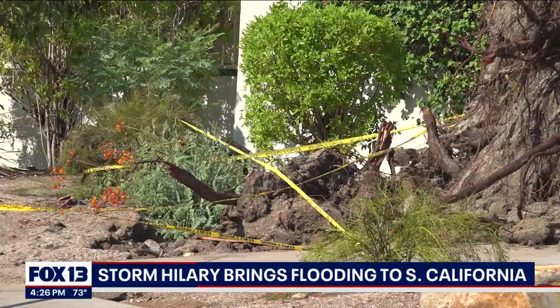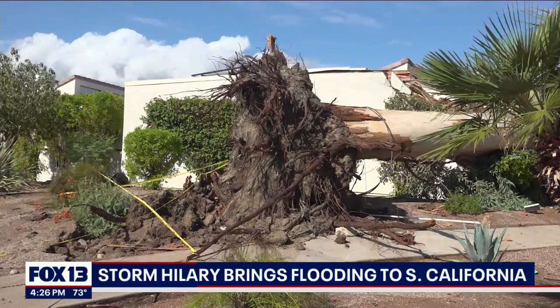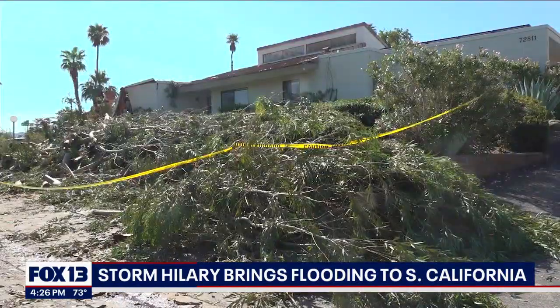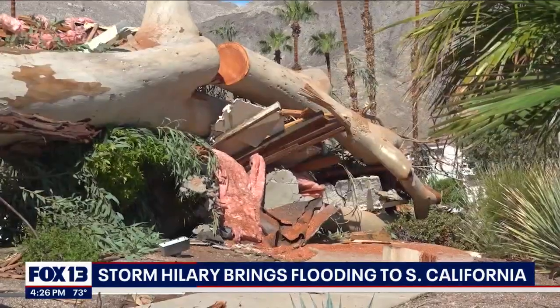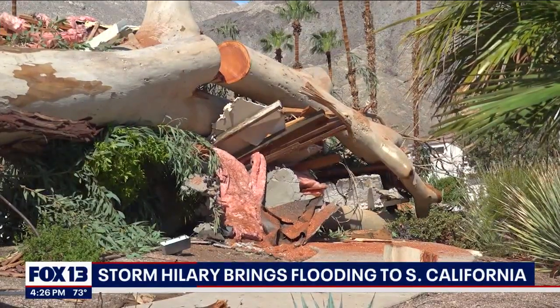We saw a tree get completely uprooted and fall on top of a home in Palm Desert. I spoke with neighbors who told me it all happened so suddenly. A single mom and her son live in the home where the tree hit. Neighbors tell us it's just not fair when bad things happen to good people. Her son, who is young, jumped into her arms — he was so scared and afraid for his mom — but they were uninjured, though the tree fell on his bedroom.